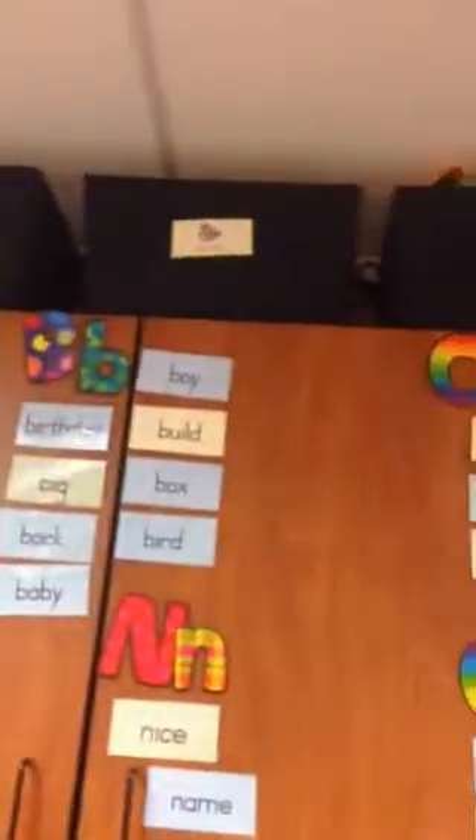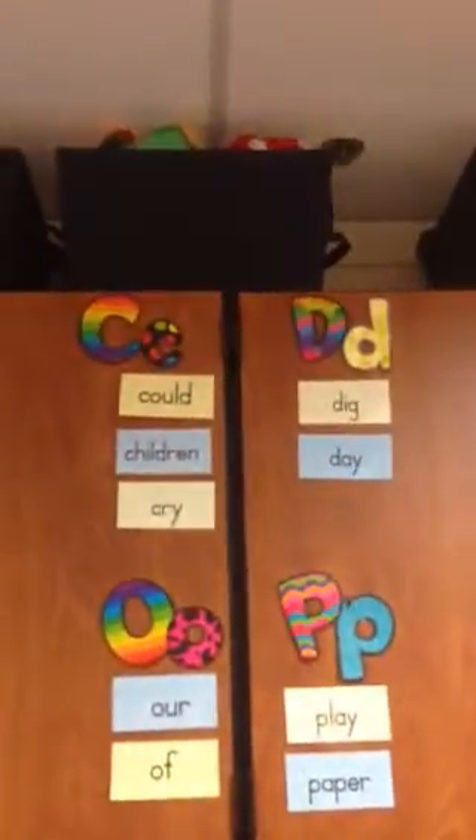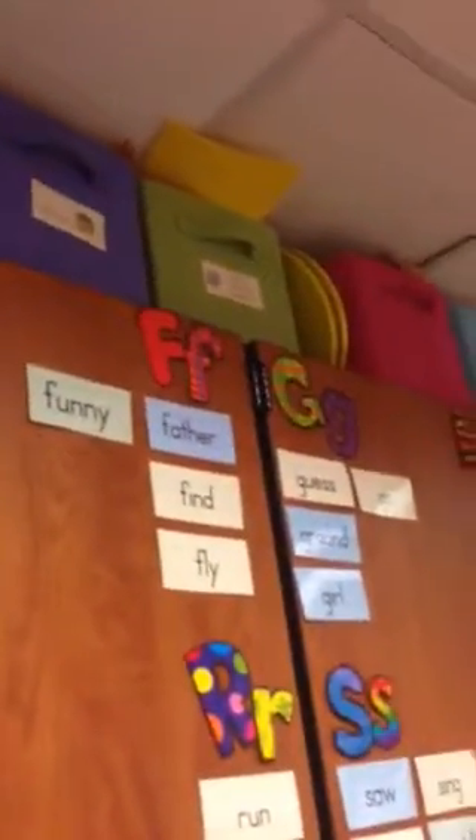And then up above, here are the rest of the month tubs. So we have December, January, February, March, and April, May. And then the word wall — all the words are up for the year, so you don't really have to do anything with that. Also up at the top, some more extra materials. You can look at the labels and just use whatever you need.